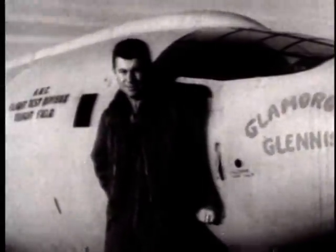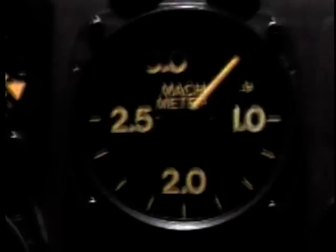Before October of 1947, attempts to break the sound barrier usually ended in disaster. That was until Chuck Yeager and the X-1 flew through the sound barrier on October 14, 1947. The sound barrier had finally been broken.